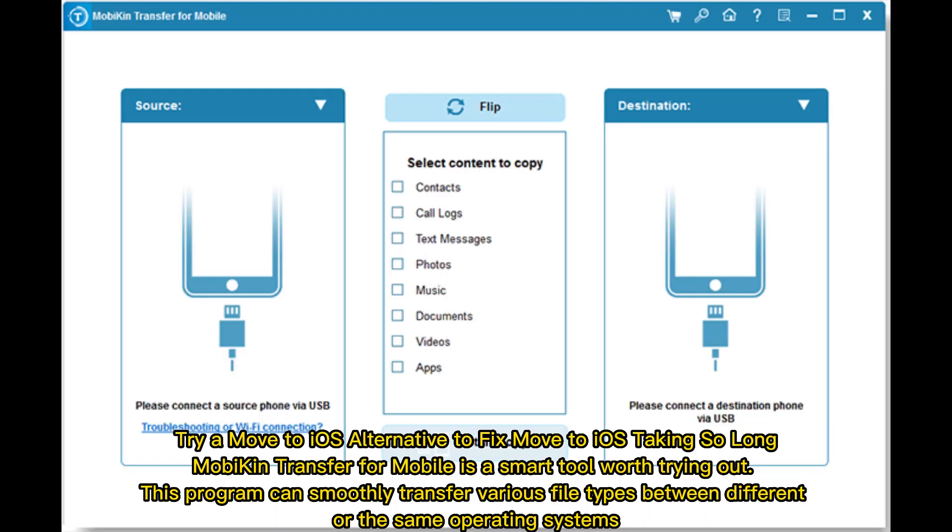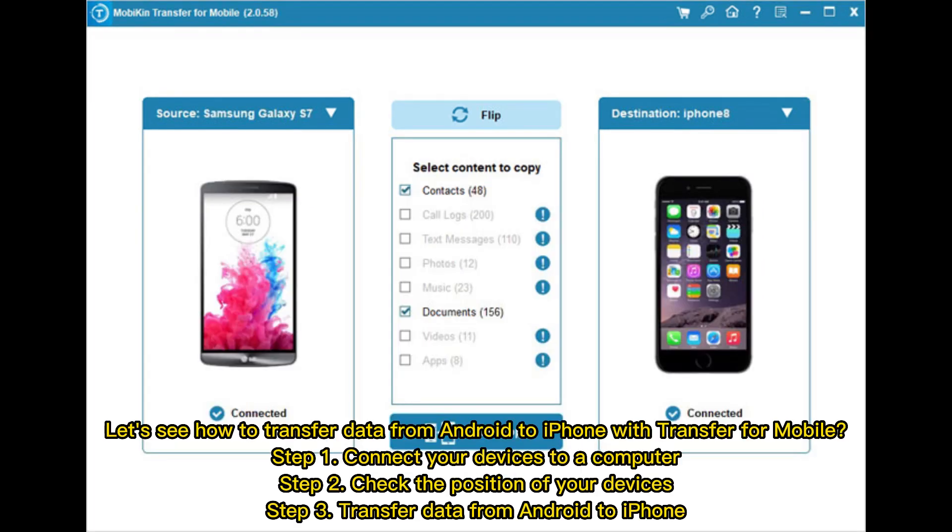Try a Move to iOS alternative to fix Move to iOS taking so long. Mobicon Transfer for Mobile is a smart tool worth trying out. This program can smoothly transfer various file types between different or the same operating systems. Here's how to transfer data from Android to iPhone: Step 1, connect your devices to a computer. Step 2, check the position of your devices. Step 3, transfer data from Android to iPhone.